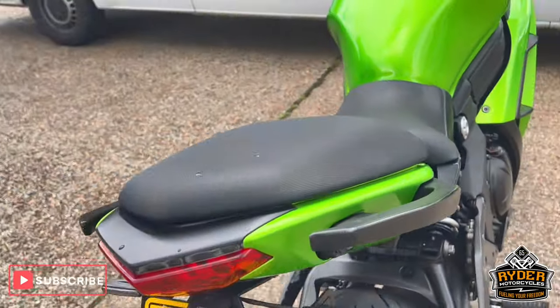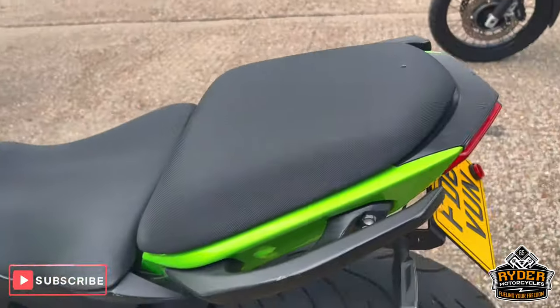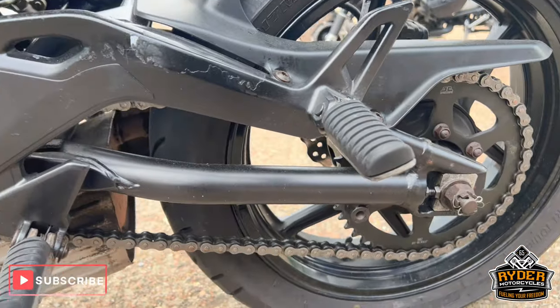Got a JT sprocket and chain fitted. Chain and sprockets are in good condition — they're quite new.